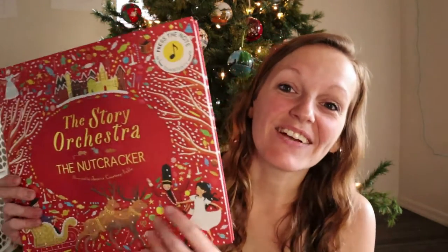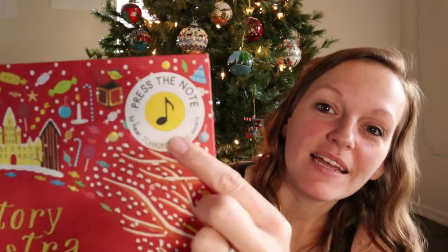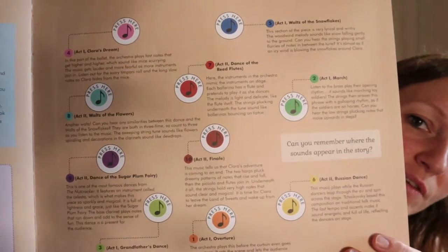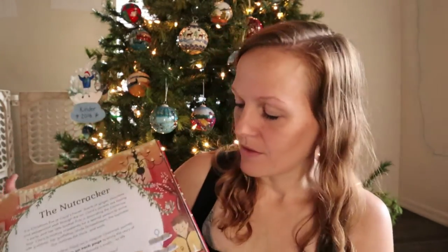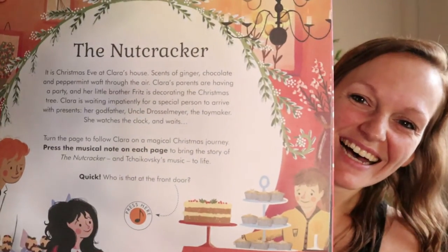I love The Nutcracker, so when I saw this I was like, oh my gosh, it's gorgeous. I didn't even realize until we got it, but it plays songs. Each picture shows somewhere different to push, and there are all these different songs it plays depending on where you push. That is so cool — my kids are gonna love that. We love The Nutcracker.